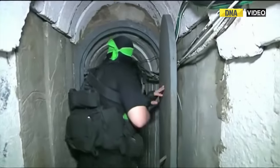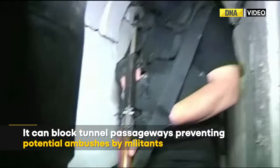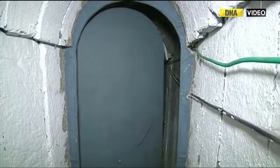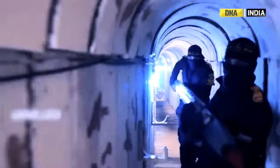In this case, it can effectively block tunnel passageways like the so-called Gaza Metro, preventing potential ambushes by militants emerging from hidden pathways. The Gaza Metro is a vast and intricate system of tunnels believed to span hundreds of miles.